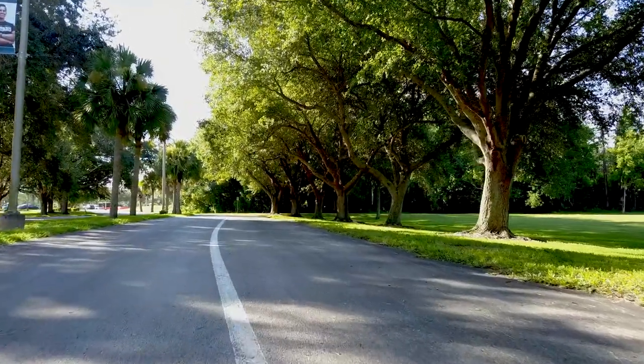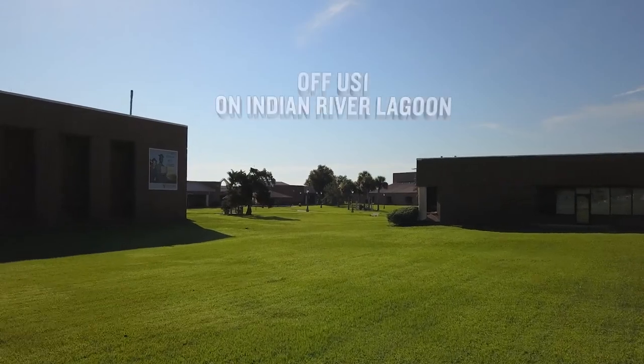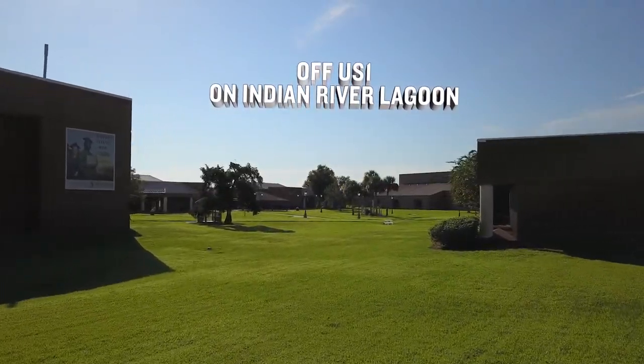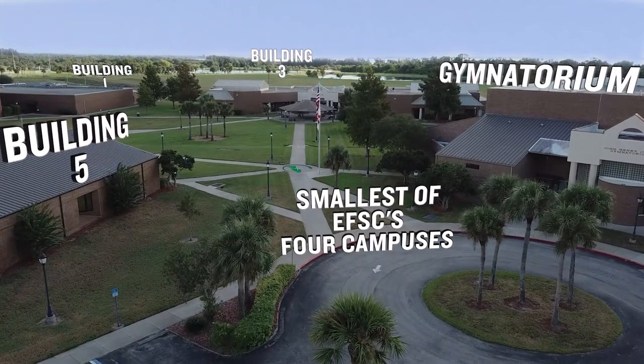Welcome to Eastern Florida State College, home of the Titans. This is our Titusville campus. It's located off US-1 in North Brevard County on the Indian River Lagoon. It's the smallest of EFSC's four campuses.